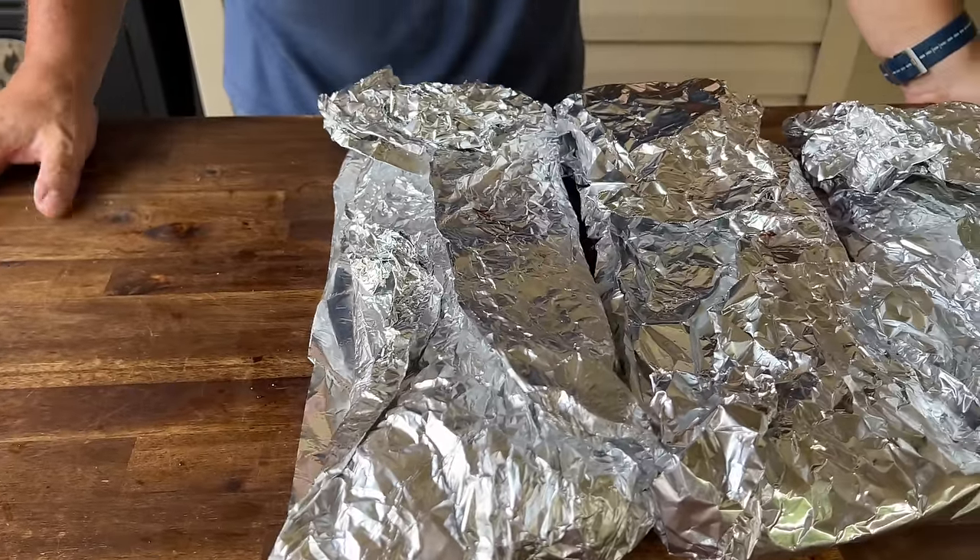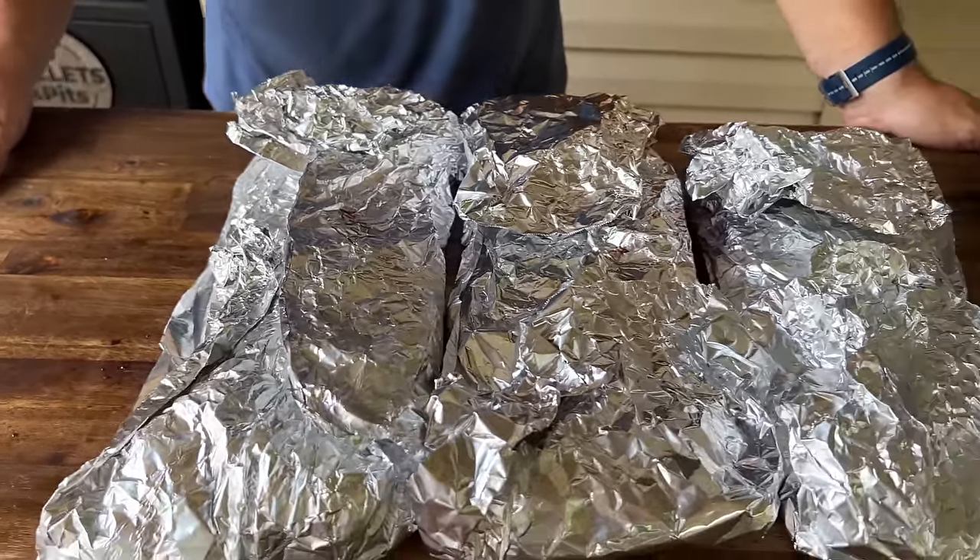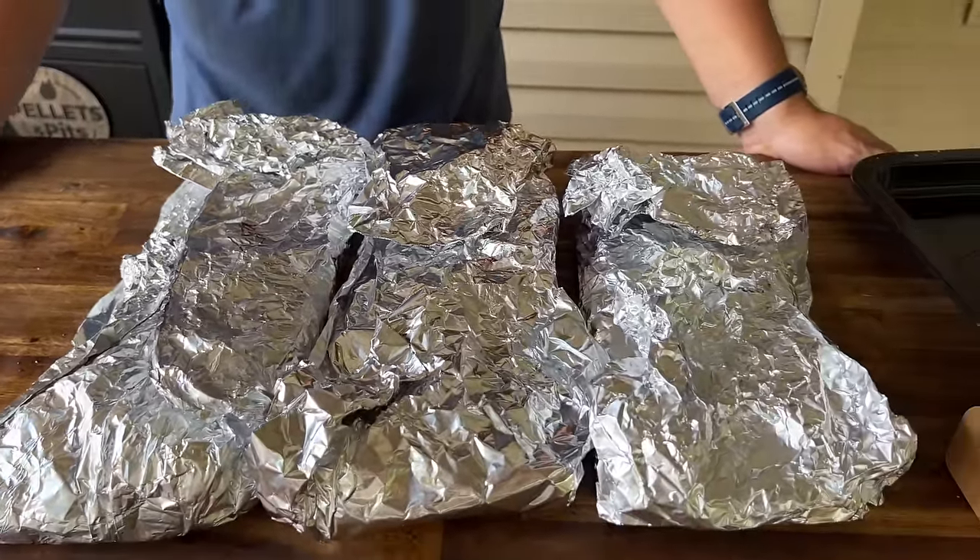Hey guys, welcome to Pellet and Pits. Today is all about a showdown throwdown. We're taking three pellet grills, three slabs of ribs, and seeing which one comes out on top. We're using the Ironwood XL, the Weber Searwood, and the Pit Boss Titan. No idea what the results are going to be. Let's get started.